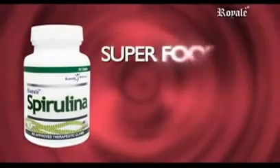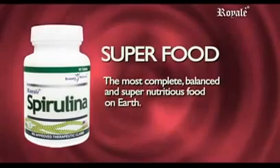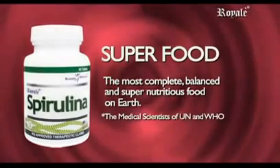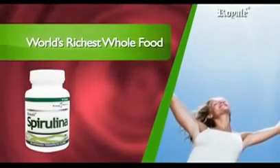Spirulina — superfood. The most complete, balanced, and super nutritious food on Earth, according to medical scientists of the UN and WHO. It is the world's richest whole food and is food from sunlight.